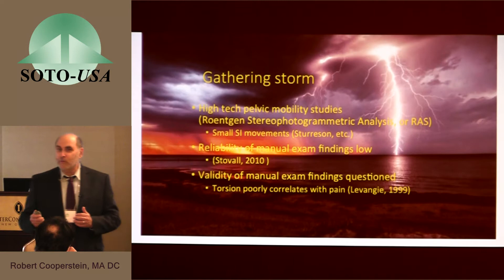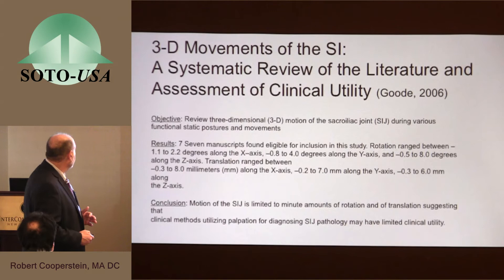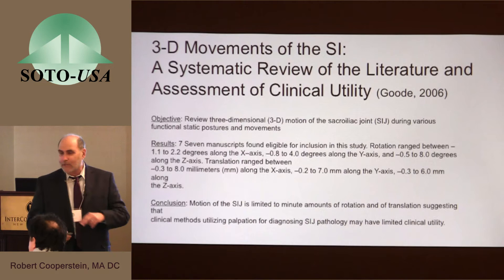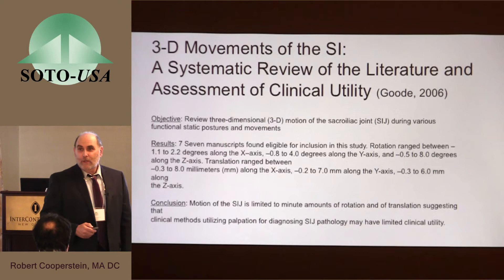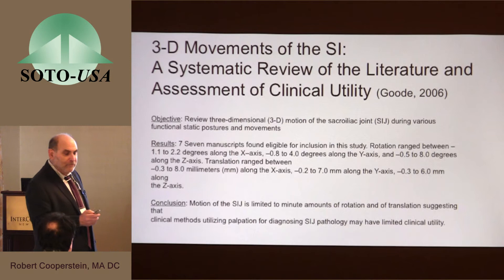My first response was to throw my hands up and say this technology can't be true, because if it is, then I never saw all the things I've been seeing all these years. This is a review of that literature — a very nice review article with very stringent inclusion criteria, probably too stringent in my view — but when all is said and done, it adds together those articles using this technology and related technologies, and confirms very little sacroiliac movement.